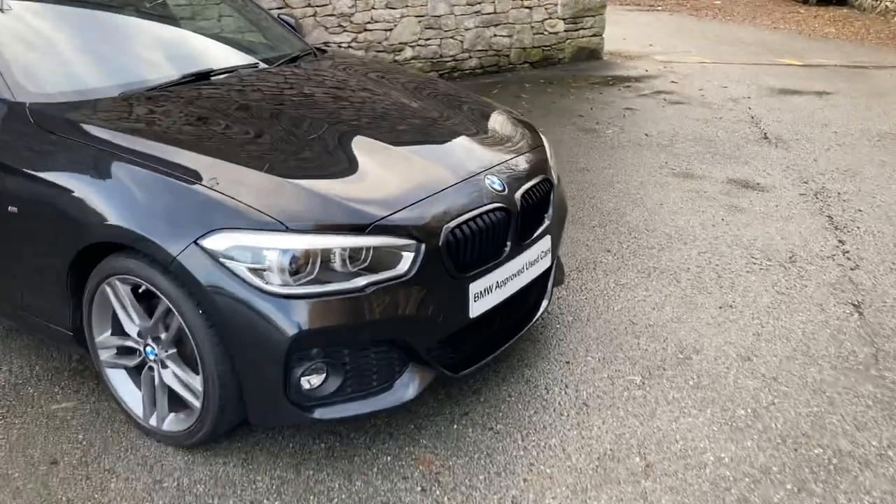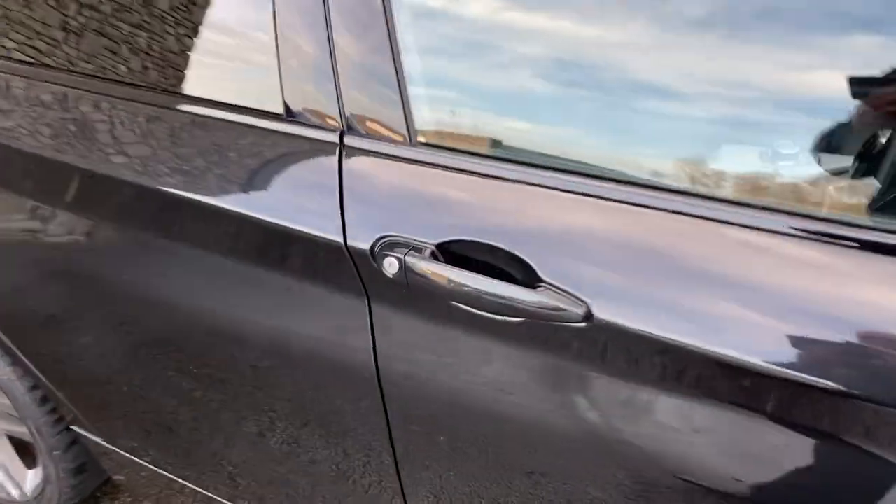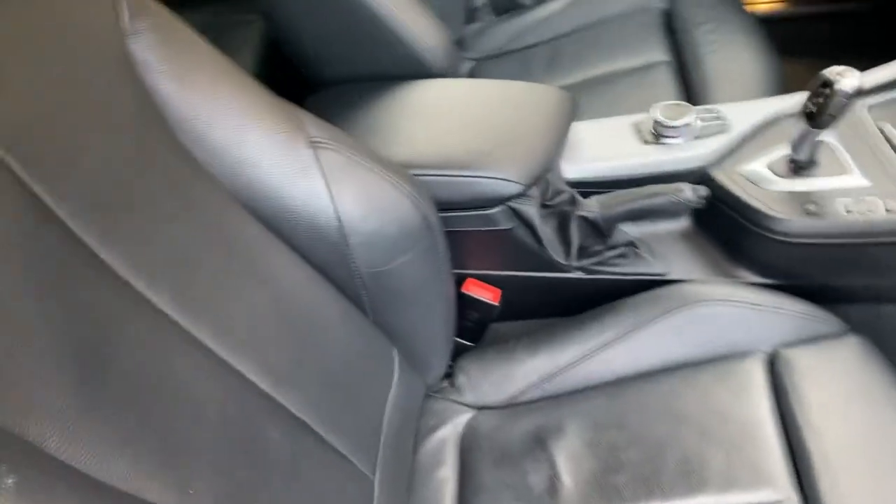Being the M Sport, you get the more aggressive bumpers and the black grills. We've also got the 18-inch ferric grey alloy wheels and the metallic black exterior.